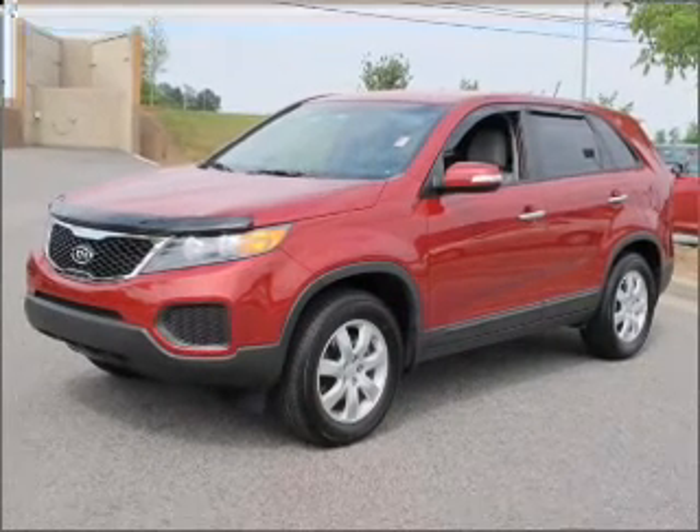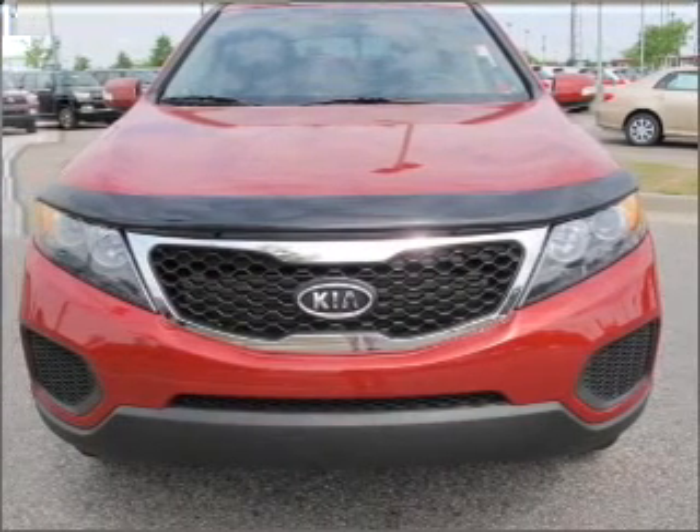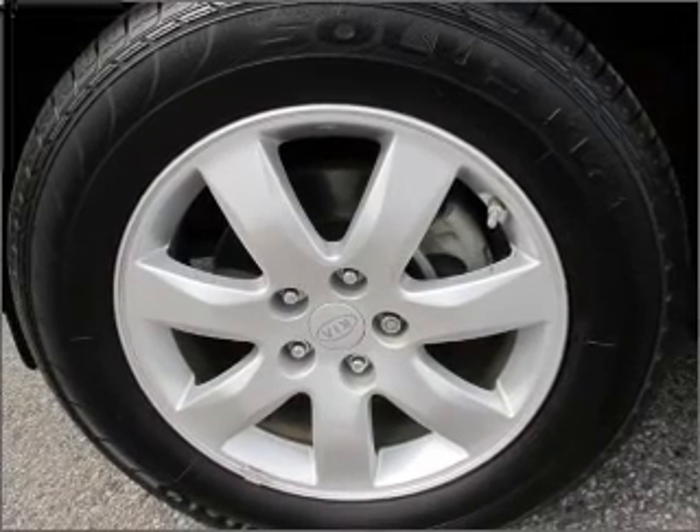Premium sound amps up this ride. Set it and forget it with the fuel efficient cruise control. The luxury of an adjustable steering wheel adds driving comfort. Make your cool ride even cooler with the air conditioning.